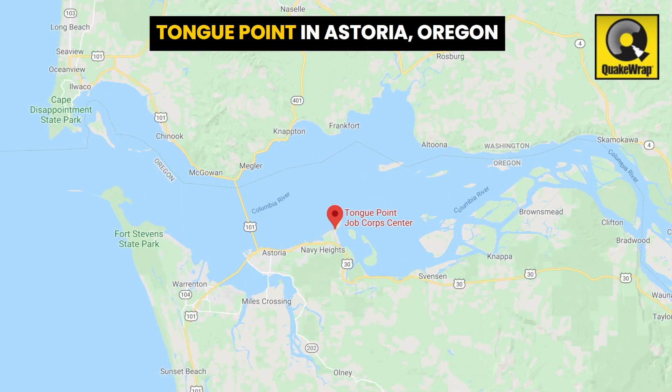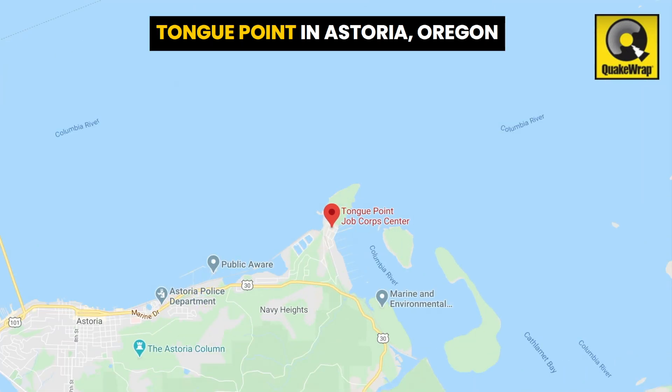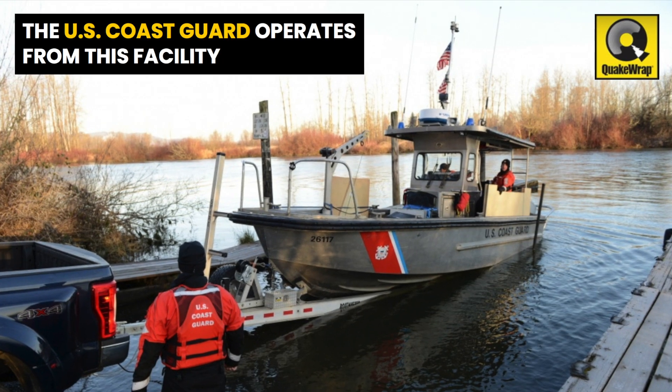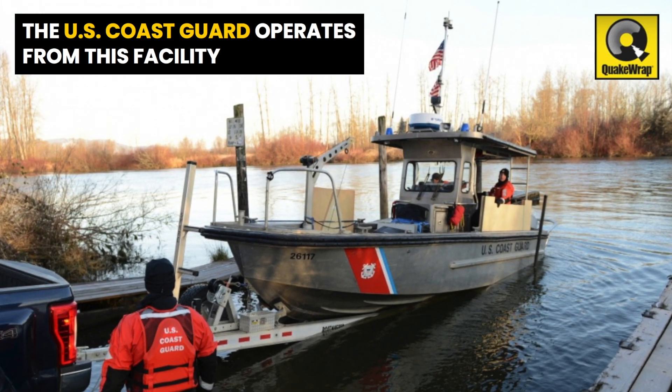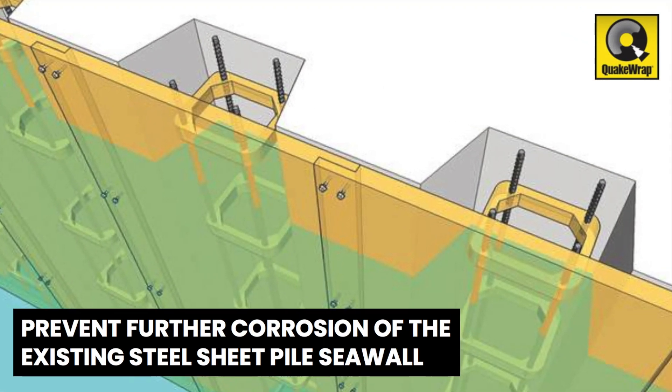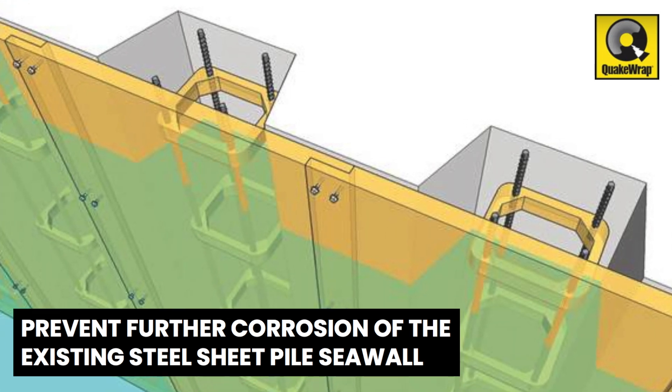The Tongue Point Facility in Astoria, Oregon is part of a number of Marine Port Services in the coastal area. The U.S. Coast Guard operates a navigation marker maintenance mission from this facility. SPIRE Sheet Pile Repair was selected as a long-term protection solution to prevent further corrosion of the existing steel sheet pile seawall.